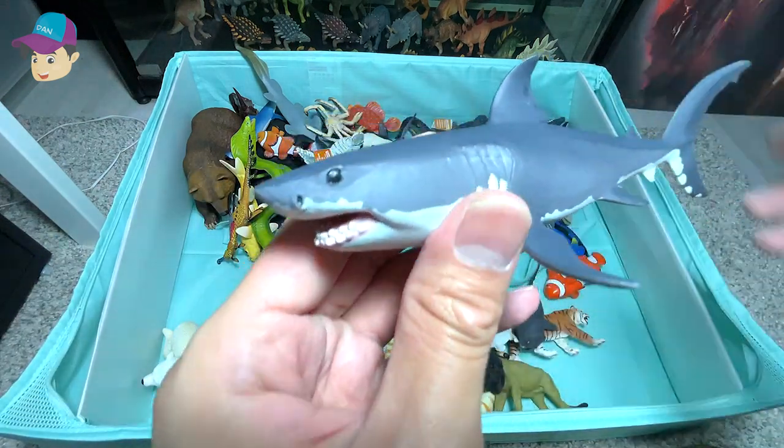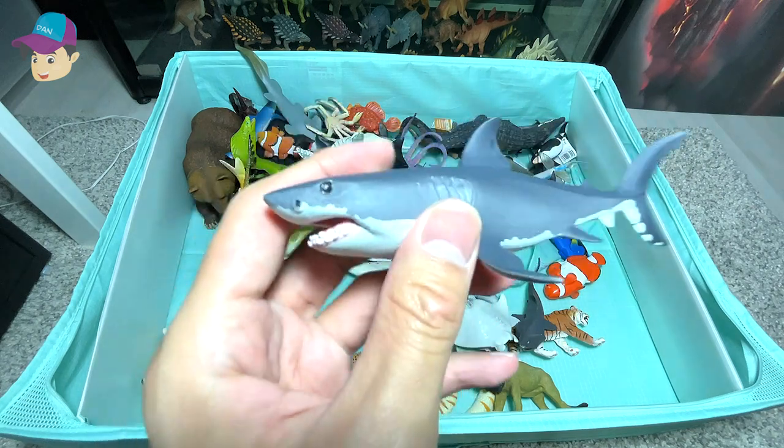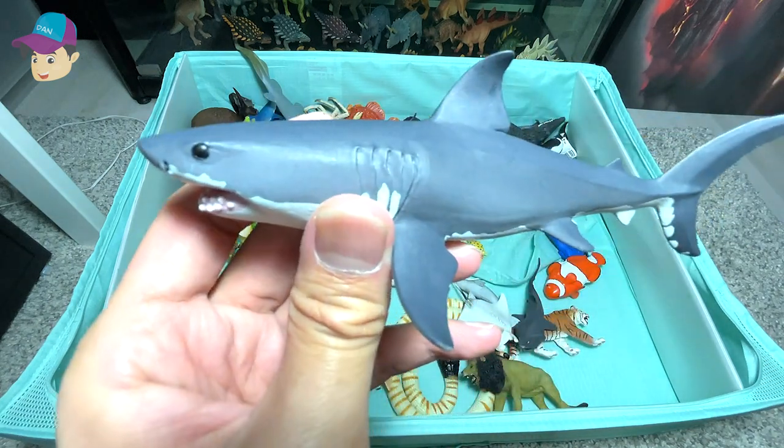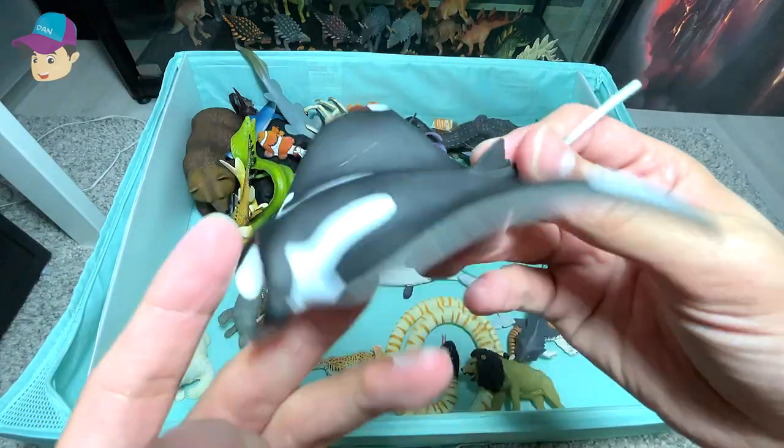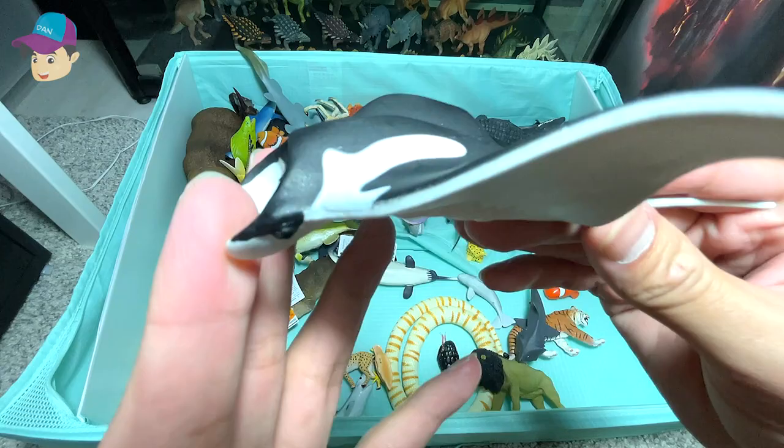What do we have next? This is another great white shark. This is not a stingray — it is known as a manta ray.